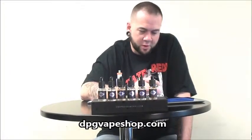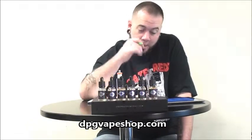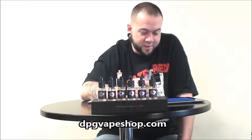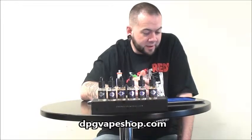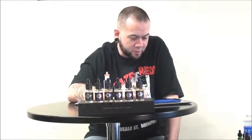It gives you all their juices down at the bottom with a description, and you hit the button and it goes straight to the juice, whether you want to buy it or not. It gives you the flavor profile. It's pretty cut and dry — very simple, easy to order.